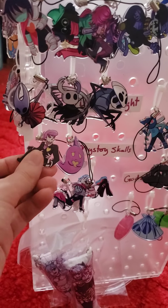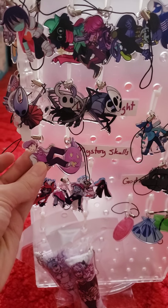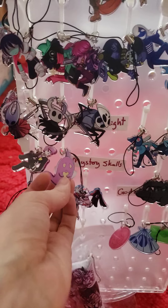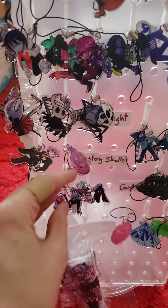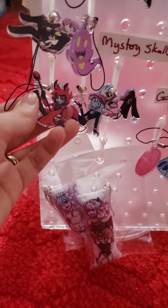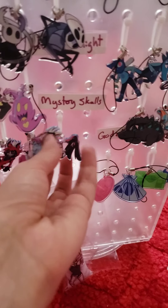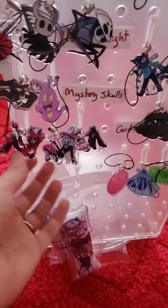I have some Mystery Skulls charms here — my favorite Lewis boy. I love doing that one. This one was my favorite to design. I have a Deadbeat too, but I also do Deadbeat plushies for those who like Mystery Skulls. For Hazbin Hotel, we have the black and white versions on the back for Angel Dust, Charlie, and Alastor.